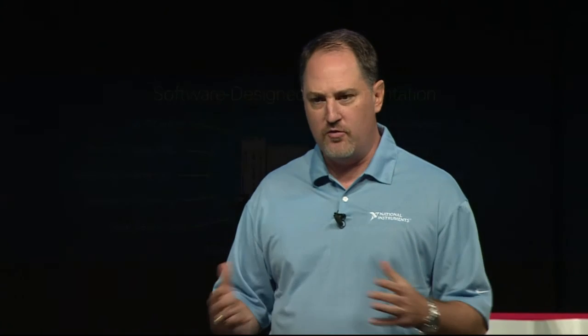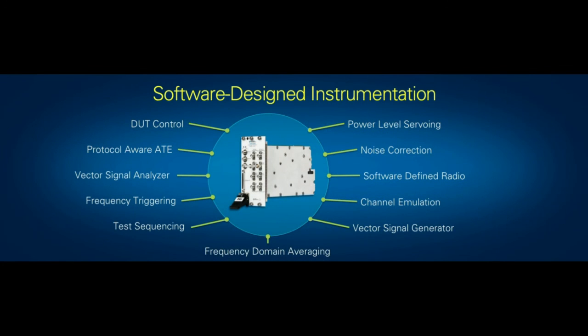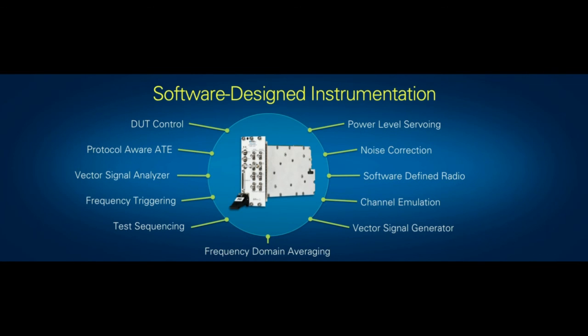While the 2x2 MIMO demo you've just seen is one example of how engineers can use the new Vector Signal Transceiver as a real-time channel emulator, there's a wide range of applications in the embedded and research space that also benefit from having an RF input, an RF output, and an FPGA tied together in a loop. Other examples include software-defined radio research, base station emulators, digital pre-distortion, and many others. I think you've really started to give people a glimpse of how a software-designed instrument can allow you to think completely differently about how you design and test a communication system.